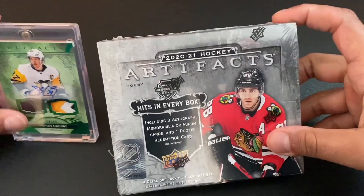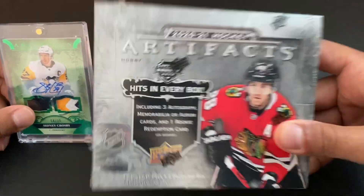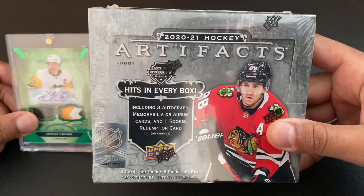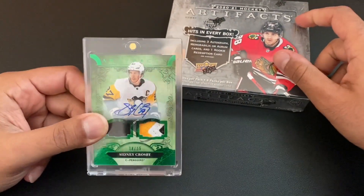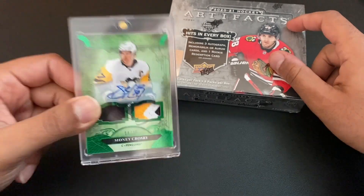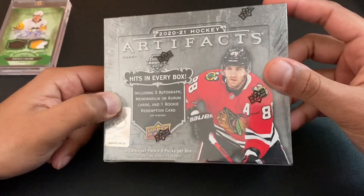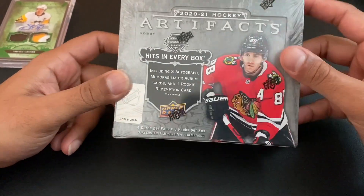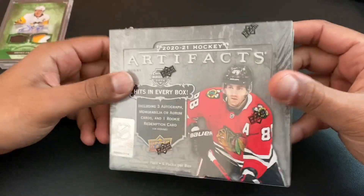Hey everybody, hope everybody's doing well — Card Junkie here, back with another video. I had to grab myself another 2020-2021 Hockey Artifacts hobby box. I pulled a beautiful Sidney Crosby auto triple jersey — a 15 beautiful auto triple jersey. Honestly I wasn't a fan of the product; I'd been watching people open it online and wasn't a fan, but after pulling that card I felt like I had to get another one. Hope you're just as excited as I am for this.